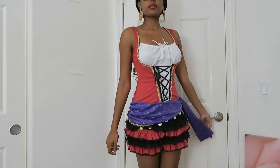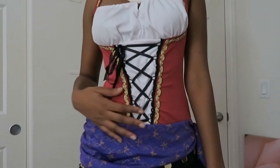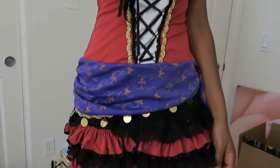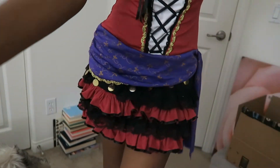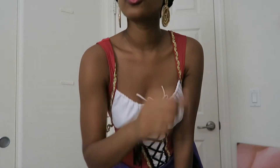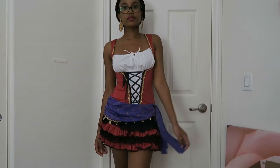This costume is also a gypsy slash Esmeralda costume. I thought they were both so cute and I couldn't decide which one to get, so I just got them both. This one was seven bucks — so cheap — and it has a lot of great details, as you can see. Super cute and colorful. I paired it with gold earrings that I already had, and I think it goes really well with it and just gives it an extra touch.